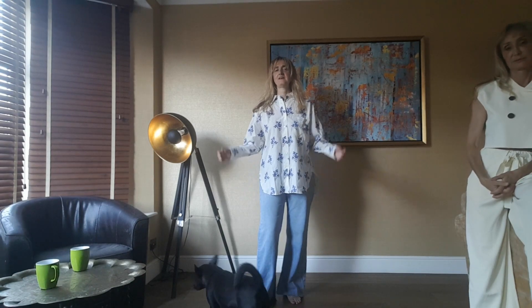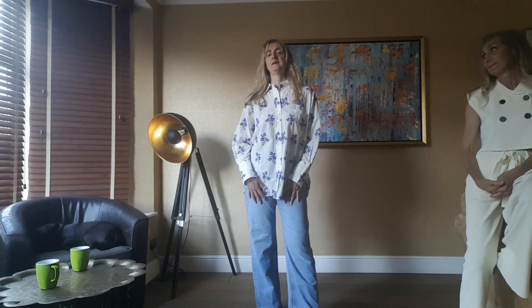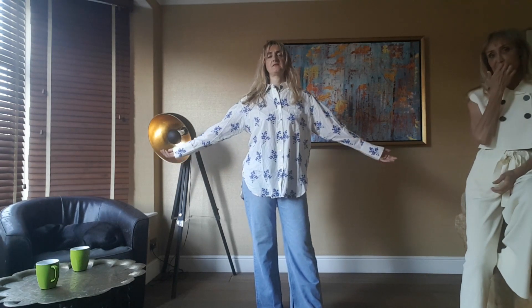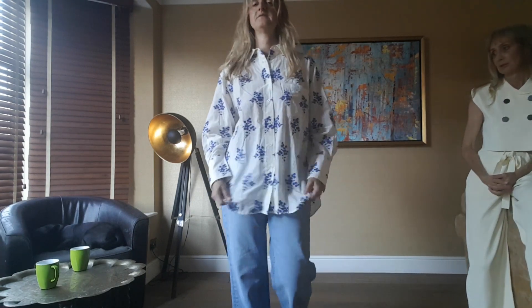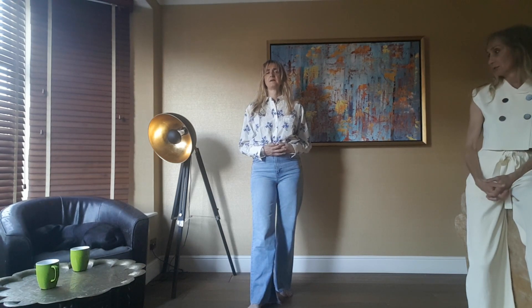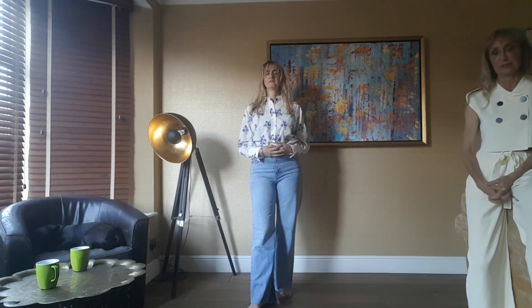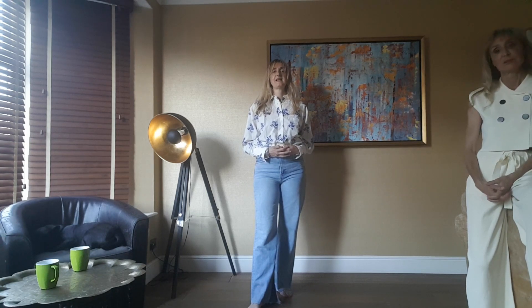I saw this shirt on Zara and thought it looked really nice on the model, but on me — no. It just looks really oversized. This is a large and I'm a large, but the design just doesn't work for me, whether I wear it outside or tuck it in. It's okay, it's not horrible, but it doesn't say anything to me. It's a nice enough shirt, but that's all. It's 29.99.